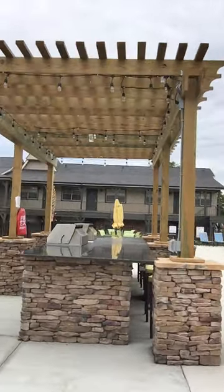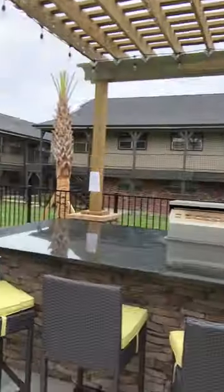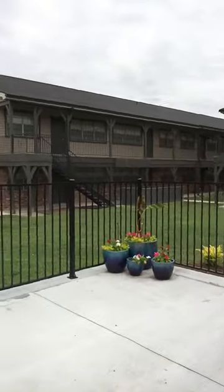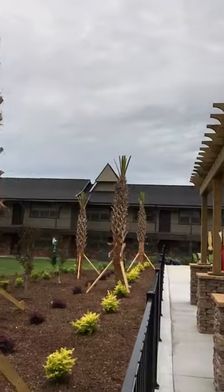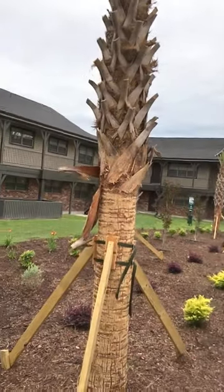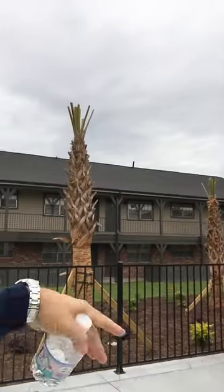The grills were literally just installed and you can tell they've already been put to good use — the residents are responding really well. We also created a big landscape bed around the back of the area with palm trees and all the plantings, which is going to look awesome and really brings the whole space together. Previously there was six-foot wood stockade fencing that stopped right here, and this was just grass — empty space. We pushed this out to make it really the heart of the property: cookout area, fire pit, resident lounge, fitness center, and a laundry room back there.